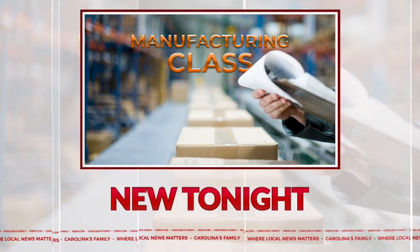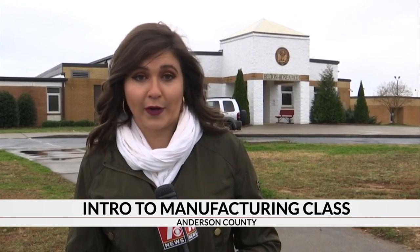One of the state's high schools is innovating a new path into the workforce by creating a new manufacturing class. 7News reporter Nicole Ford takes you inside this first-of-its-kind class at Belton Honeypath High School. As more manufacturing companies move to Anderson County, Anderson School District 2 saw an opportunity to create something new to prepare their students for life outside the classroom.